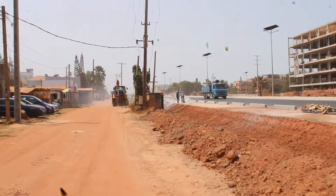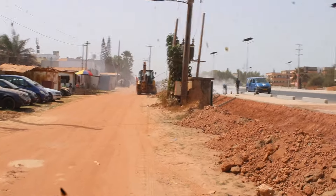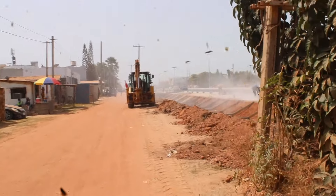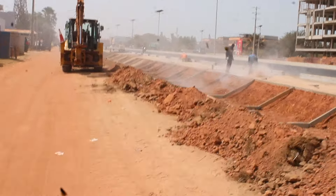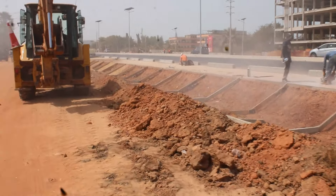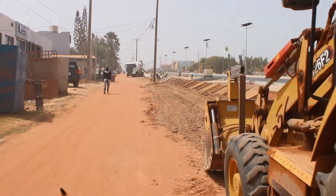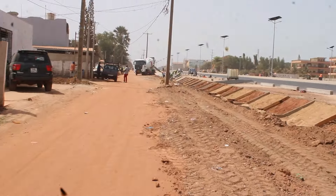This is the OIC road here. This is the Seragambia site. See, the dust is not good for him because he's going to catch cold. They fill this place with sand, and after that they put the concrete on it.